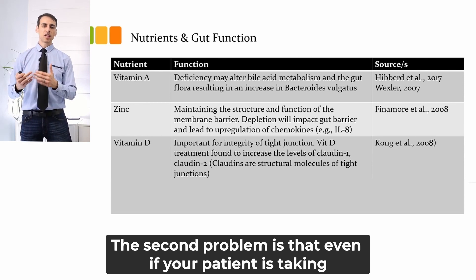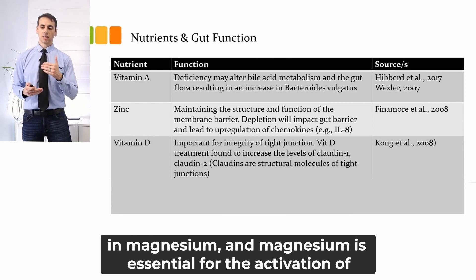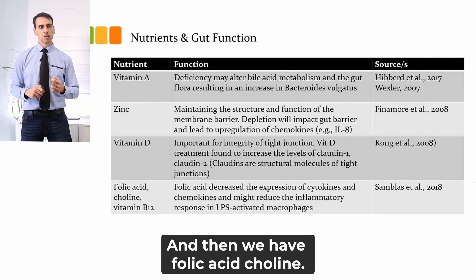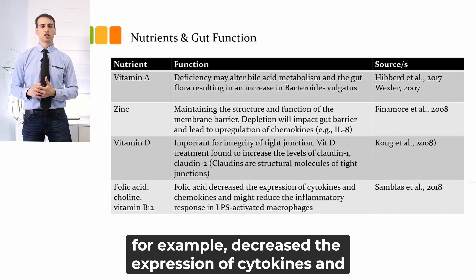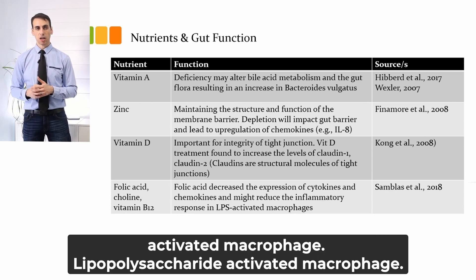The second problem is that even if your patient is taking a vitamin D supplement, many patients are deficient in magnesium, and magnesium is essential for the activation of vitamin D in our body. Additionally, folic acid, choline, and vitamin B12 are important. Studies show that folic acid, for example, decreases the expression of cytokines and chemokines and might reduce the inflammatory response in an LPS-activated macrophage — lipopolysaccharides-activated macrophage.